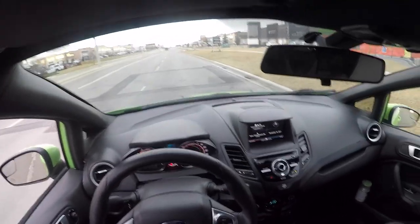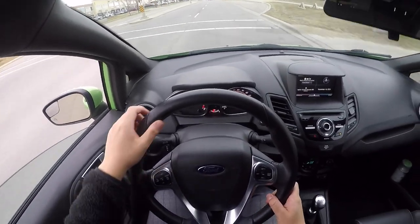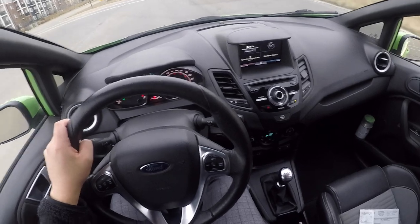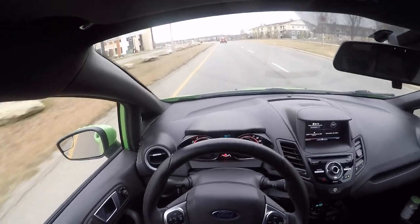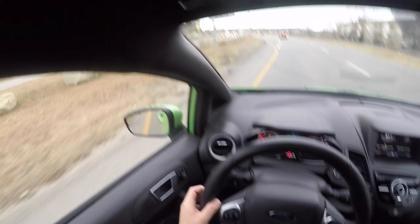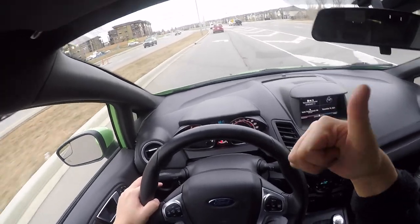If you guys have any suggestions on what mods I should do first, comment down below — I'd love to hear some feedback. Stay tuned for more videos. I'm so pumped about this car. First impressions are great. I'll talk more about why I bought it in another video. Now I'm gonna go get some donuts and coffee — see you guys!